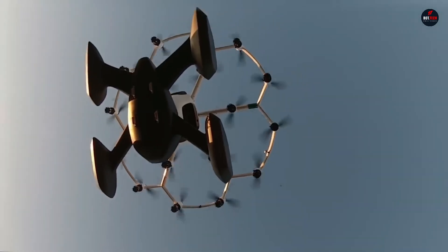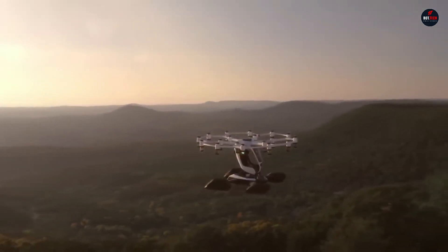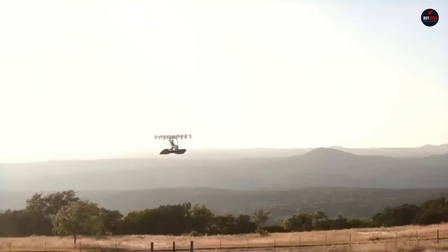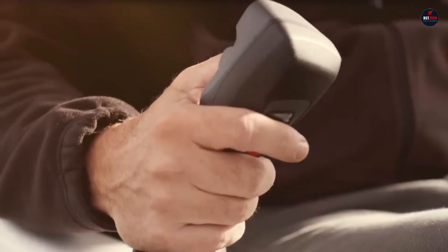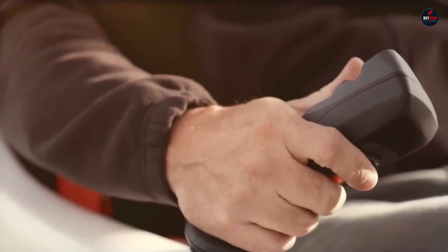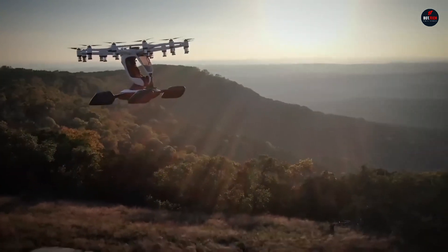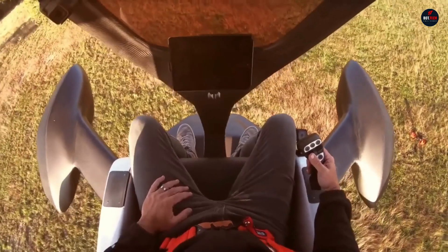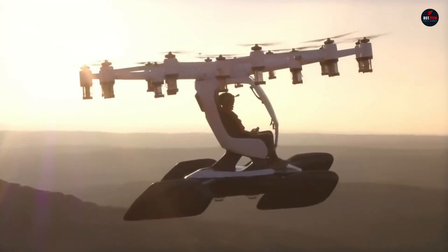The Hexa's 18 separate rotors provide stability and security, while its design prioritizes ease of use. Lyft has flight sessions available for about $250 each flight. An exclusive buyback option is available at the end of a five-year term, and a small number of vehicles have been sold for $495,000.